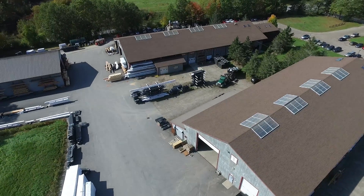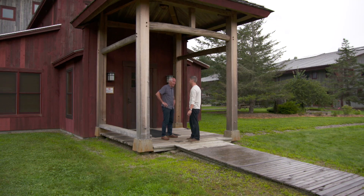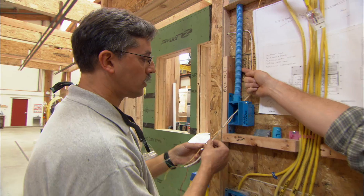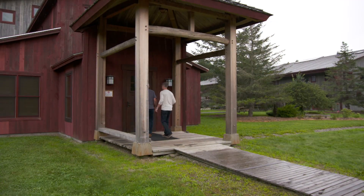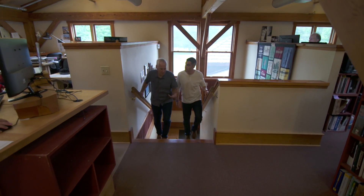I'm headed to Keene, New Hampshire to meet a home builder that thinks so. Ted has always been known as a high-end home builder, but he's also started working on how to make high-performance, energy-efficient homes affordable for more people.